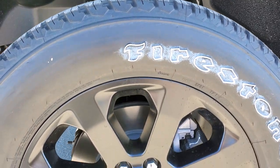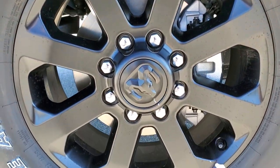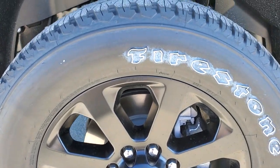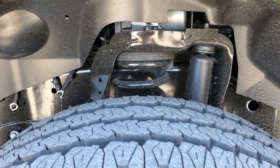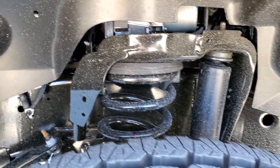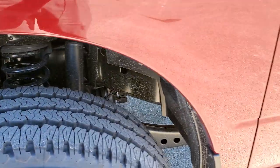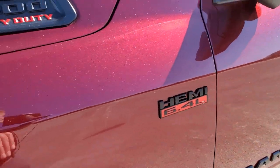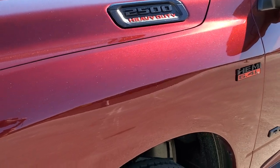This one comes with the 20-inch painted alloy rims, courtesy of that Night Edition. It has Firestone Transforce AT LT 285/60R20 tires. You do get the shocks and springs in the front as well as the shocks. You get the blacked-out RAM logo, HEMI logo, and 2500 logo, all part of that Night Edition.